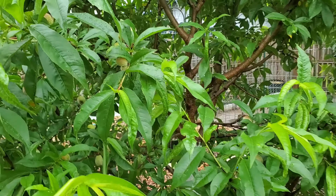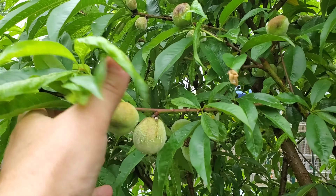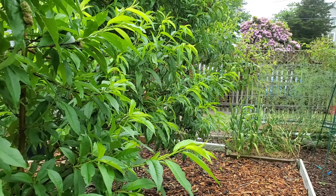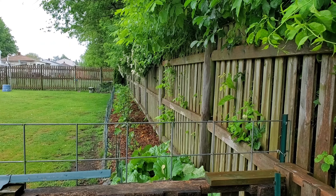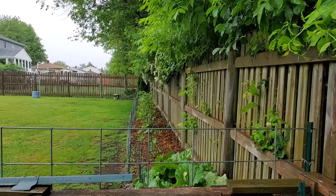We ferment, freeze, dehydrate, can, and eat fresh all of the produce that we grow, and anything extra above and beyond what our family needs, we donate locally. We do grow most of our fruit and vegetables from heirloom seeds, so we are able to save our seeds year to year to cut down on the cost of growing the garden.